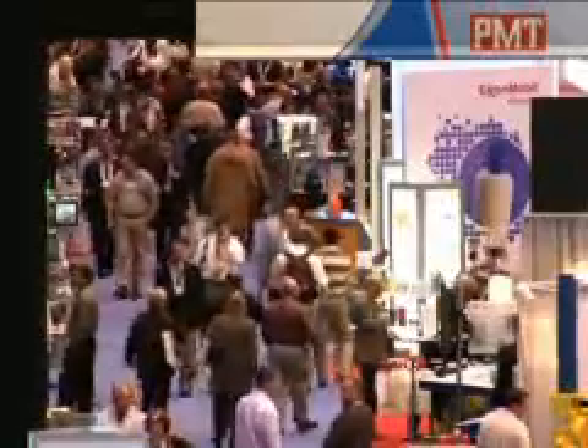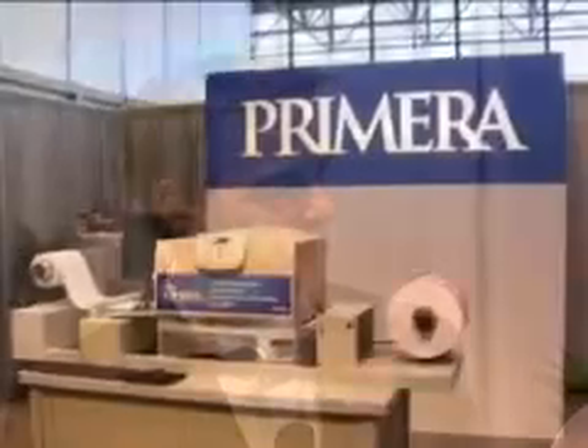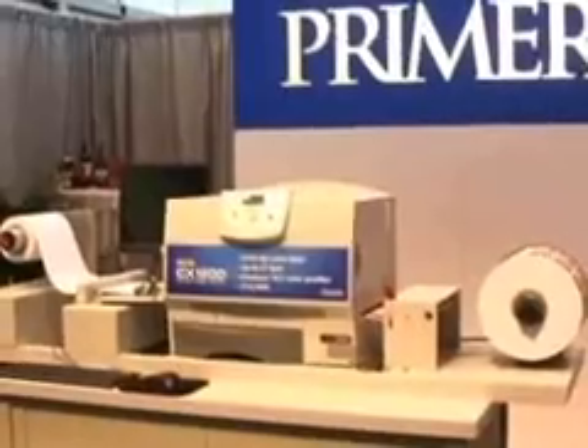Hi, my name is Joe. I'm here at the huge Peck Expo show in Chicago. There's a lot of excitement at the show, and especially right here at the Primera Technology booth, because Primera just announced a groundbreaking new product called the CX1200 Digital Label Press. The CX1200 is perfect for producing short runs of the highest quality labels. Let's take a closer look at why the CX1200 is making such an impact here at the show.